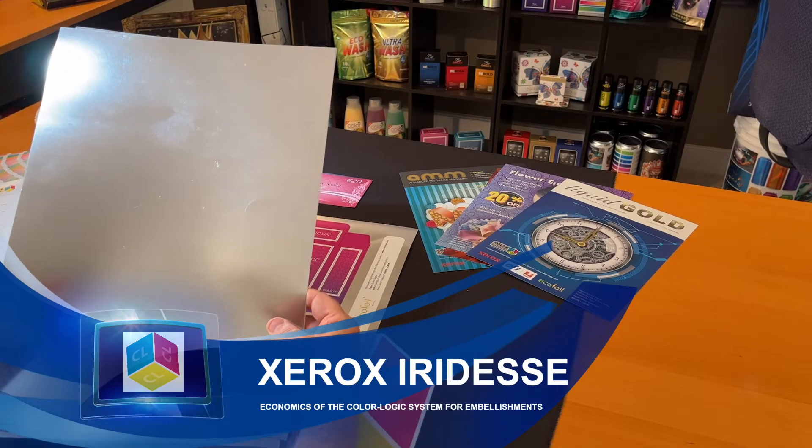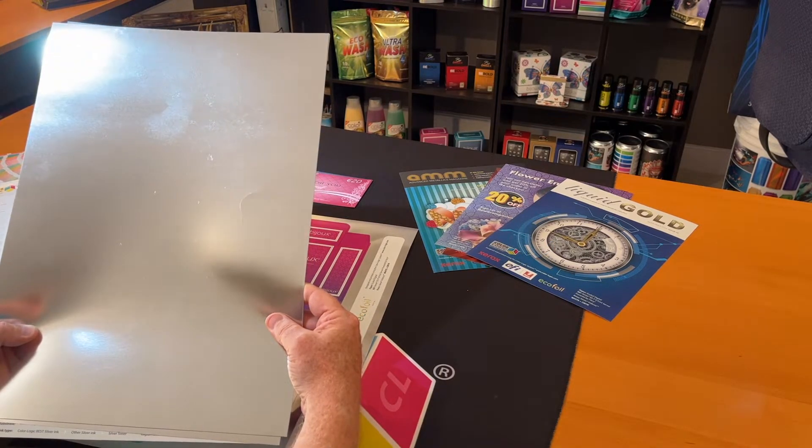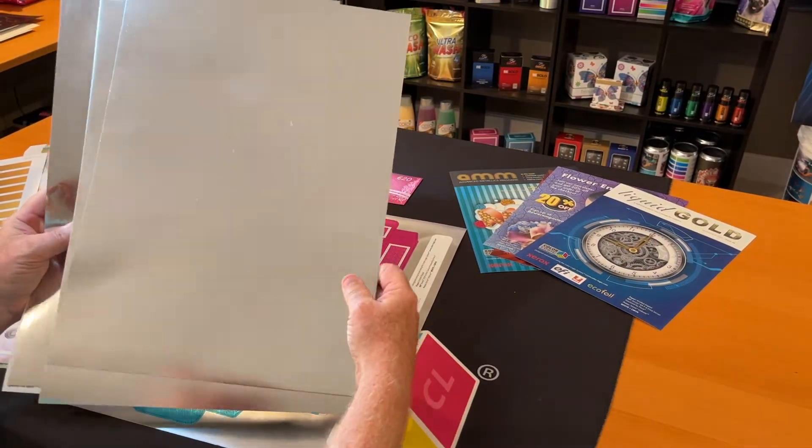Hi, my name is Mark Jeeves. I'm the Director of Sales and Marketing for ColorLogic. And today, I want to talk to you about ColorLogic and its value prop for iridescent printers who are utilizing metallic stock like this.